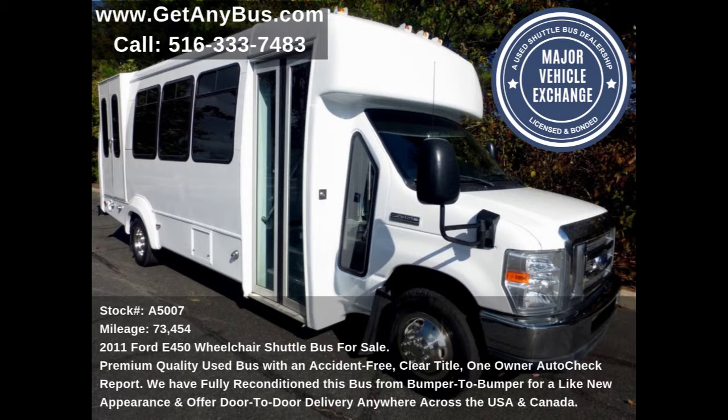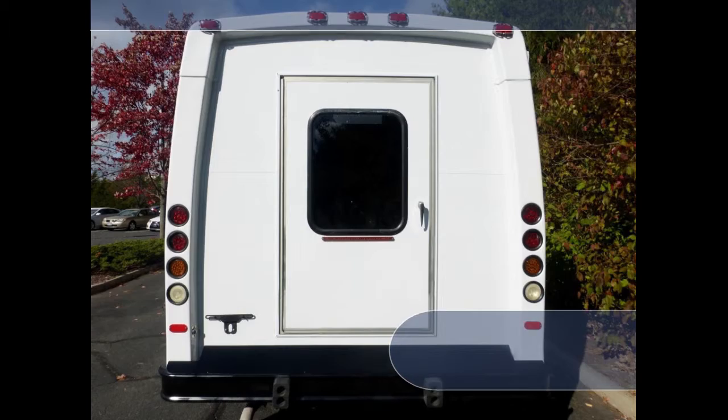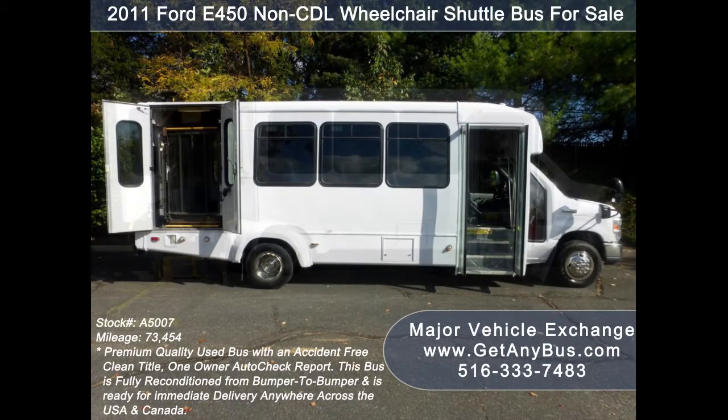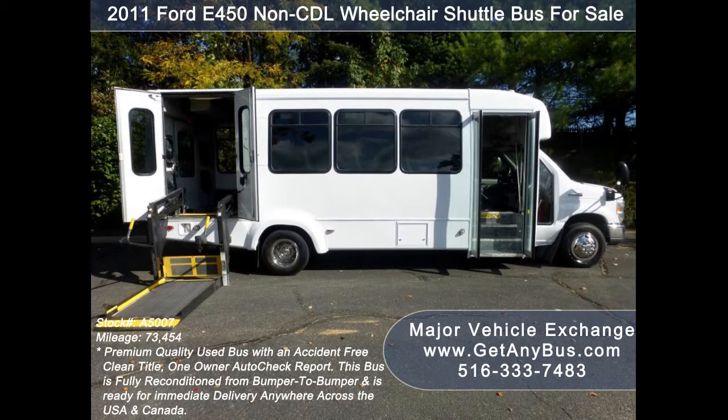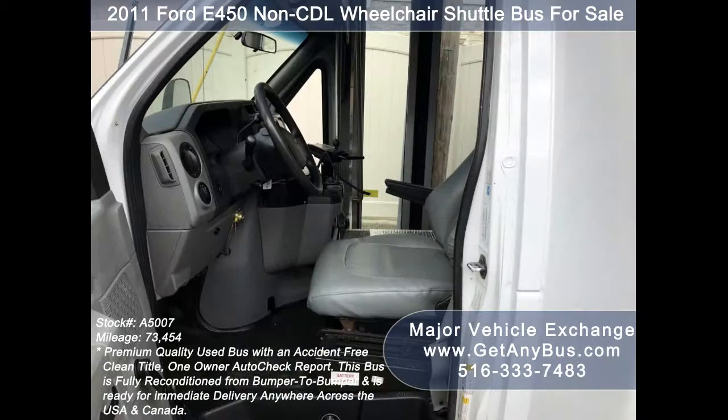This used bus for sale has numerous features, including an E450 super duty chassis, exterior entry lighting, tinted T-slider coach windows, electric passenger door, Braun electronic wheelchair lift, anti-lock brakes, driver's entrance step, and a fully adjustable Recaro captain's chair with lumbar support.